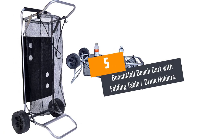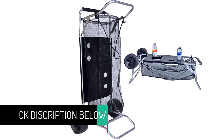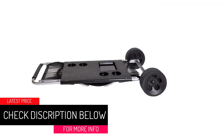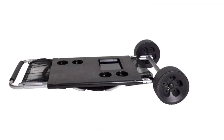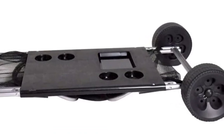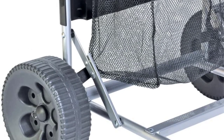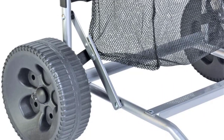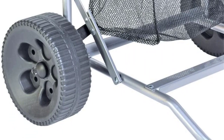At number 5: BeachMall Beach Cart with Folding Table and Drink Holders. Here is a versatile beach cart you can trust. The cart is lightweight, so you can easily move it, and it is capable of carrying everything you throw at it. The accompanying cups and table work great without defect. Setting up this cart is a breeze — just get the two wheels connected together using the axle and you're good to go. The way it was designed makes it easy to push.